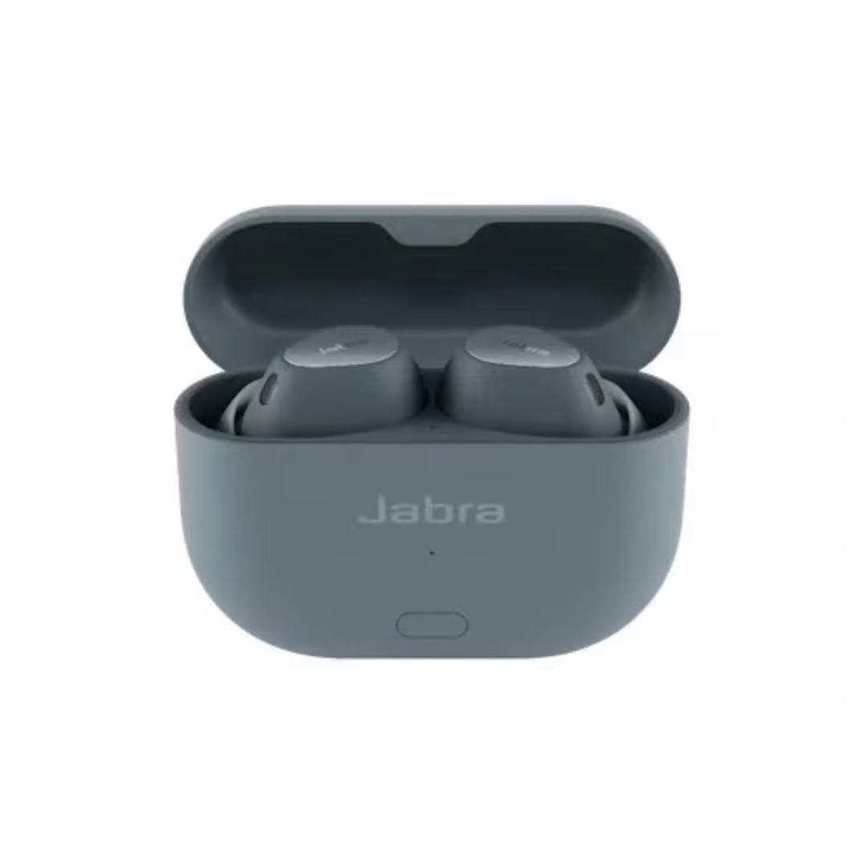These earbuds have 10mm drivers and a semi-open design with Jabra Comfort Fit technology. They offer up to six hours of battery life and have an IP57 rating for splash and dust resistance. Other features include Bluetooth multipoint connection, fast pair, swift pair, and Spotify tap playback.